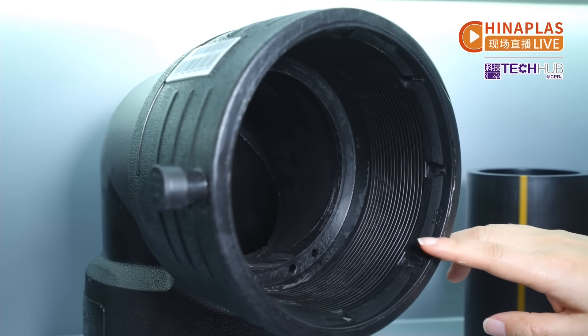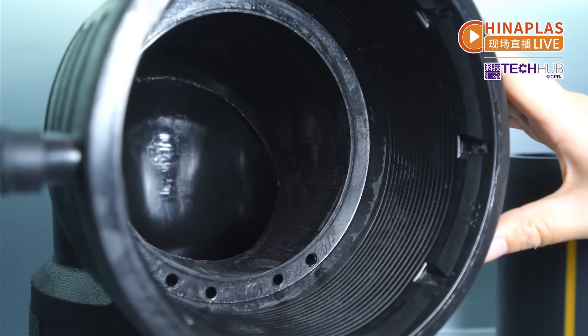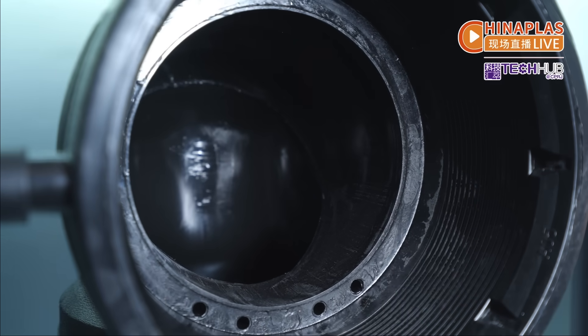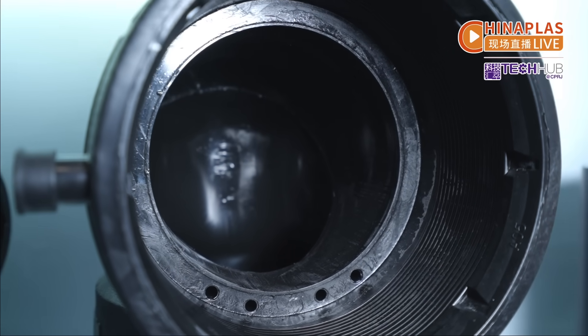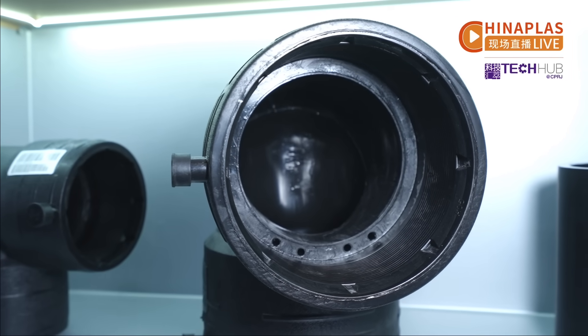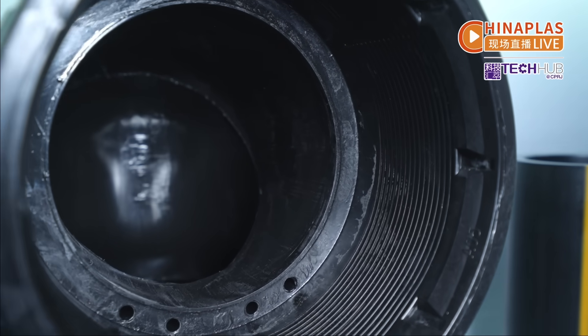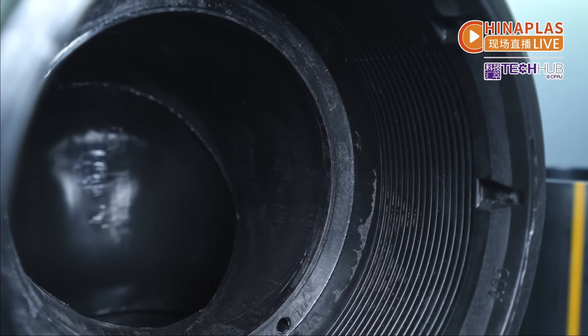Now look at this electrofusion series, which features a unique coil structure design inside. This process effectively prevents short-circuit drilling during construction, enhancing stability, making it suitable for high-durability applications like underwater pipelines and marine agriculture.